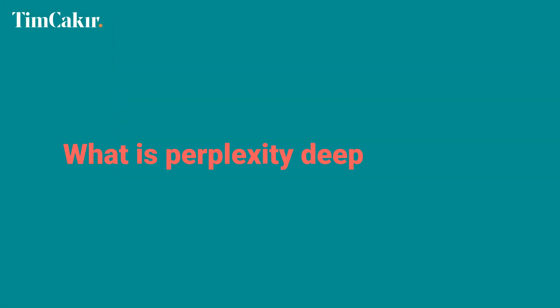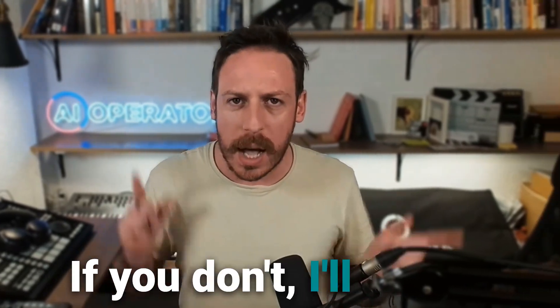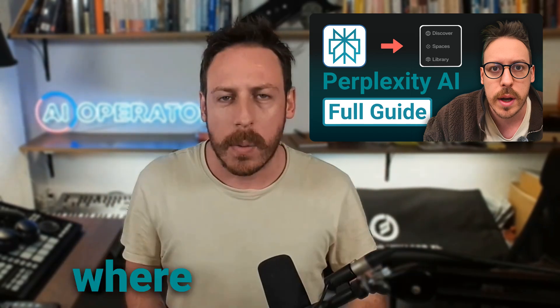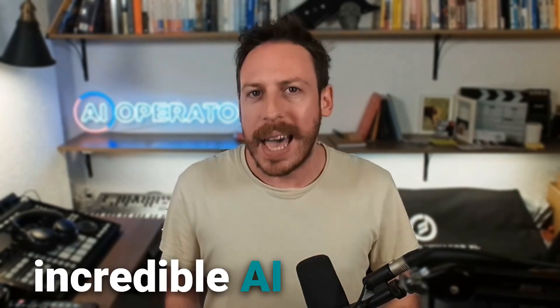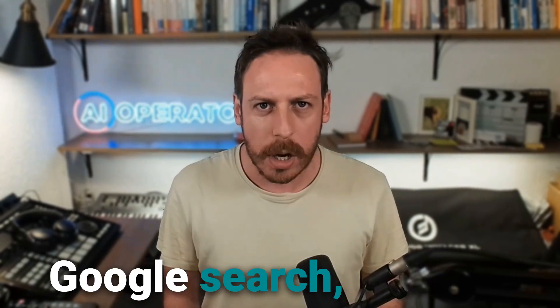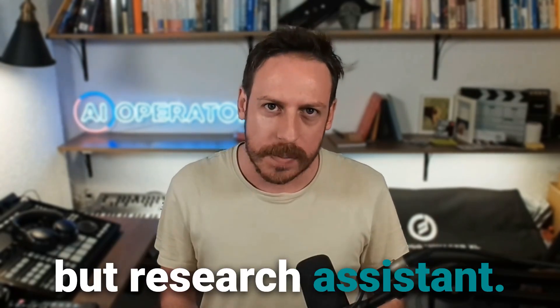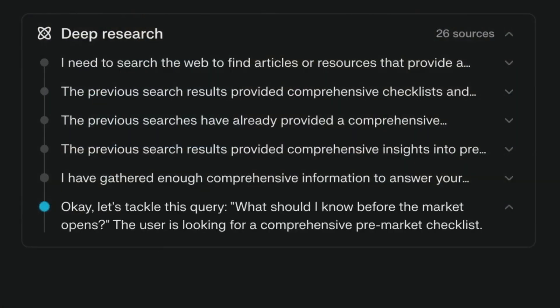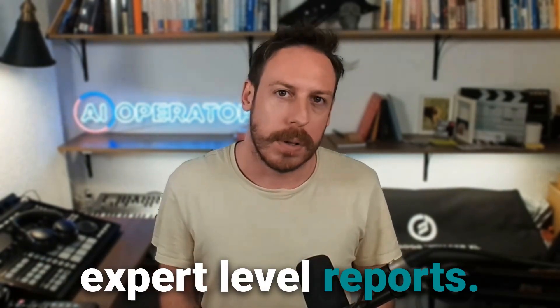What is Perplexity Deep Research? You might already know Perplexity AI — it's an incredible AI search tool that kind of replaces Google Search. But now, with Deep Research, it's even more powerful. It's an AI-powered research assistant that reads hundreds of sources, reasons through them, and delivers expert-level reports.